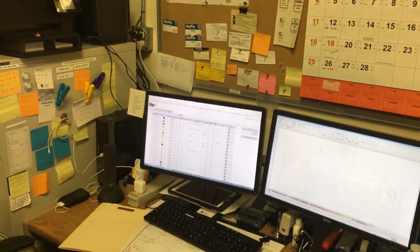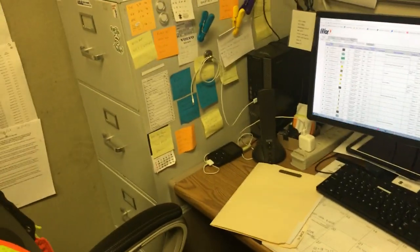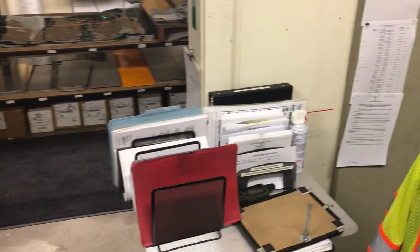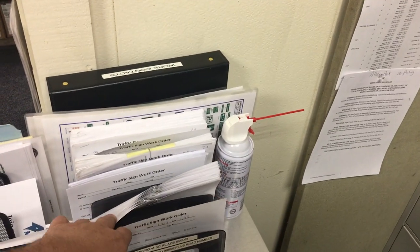My computer, my desk — complete with the iPod and tunes, got to have that. A little printer up here, a file cabinet; I keep some other papers and sorted stuff in there. More work orders. These are a bunch of sign replacements that I have to do.